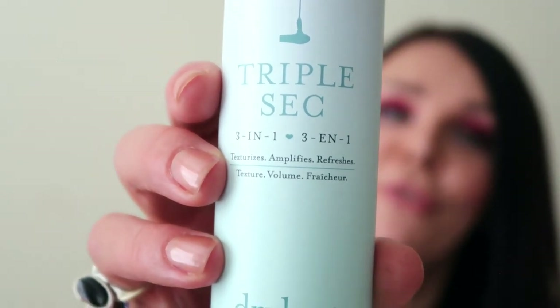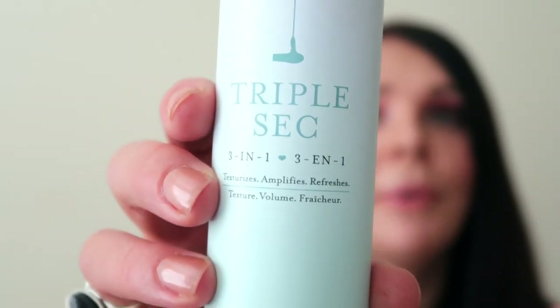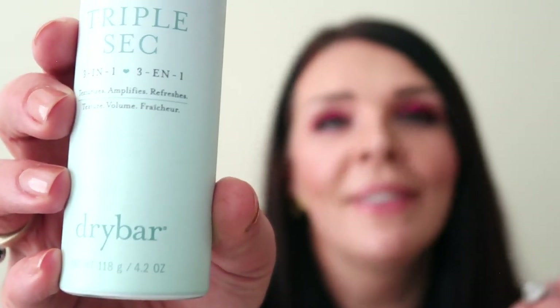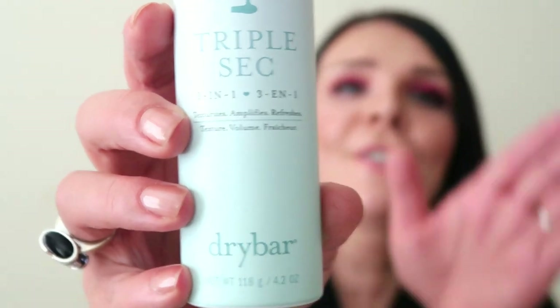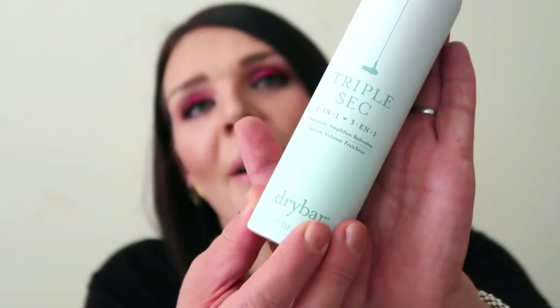I love this product — it's three-in-one. I like how it smells, it gives you a beautiful natural volume, it's texturizing, and it refreshes your hair. If you ever go to a restaurant or a bar, or you've been running outside and your hair doesn't smell fresh, try this product. Dry Bar is really winning with hair products, and this is a professional formula.